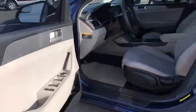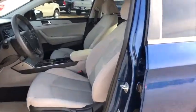Brake assist, remote keyless entry, overhead console, driver vanity mirror, cloth seats, front reading lamps, tilt steering wheel.